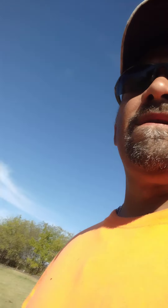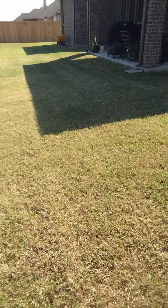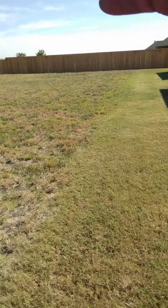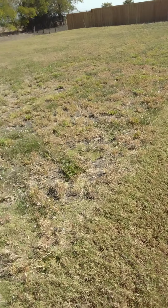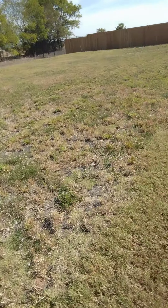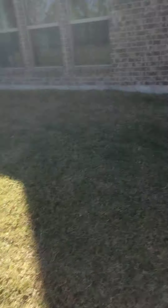This is one of my properties that I maintain. They've got sod here, and then over here it's just crap grass and weeds, and I mow all that too. Real nice people live here.